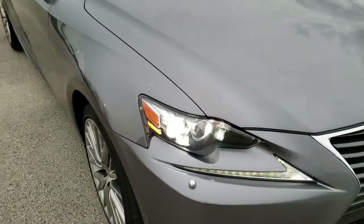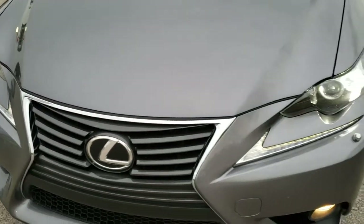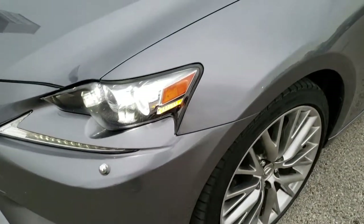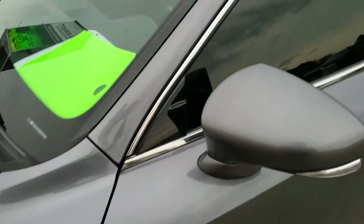This vehicle has the 2.5 liter V6 motor which pumps out 204 horsepower, and from this HD video you will be able to tell that this car is extremely clean considering the age and miles on it. Nebula gray pearl is the color.